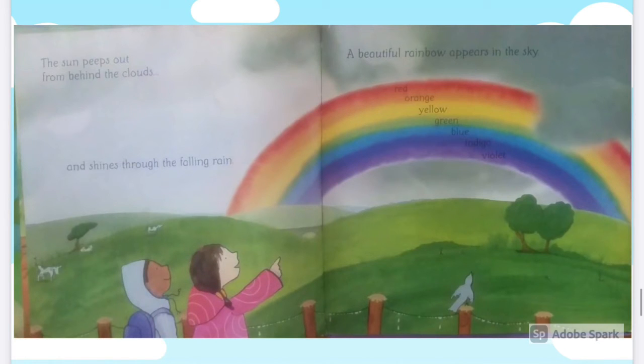The sun peeps out from behind the clouds and shines through the falling rain. A beautiful rainbow appears in the sky. Red, orange, yellow, green, blue, indigo and violet.